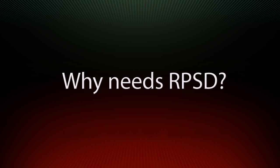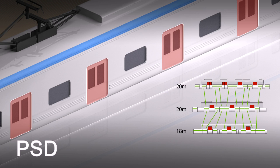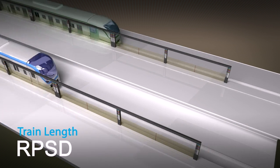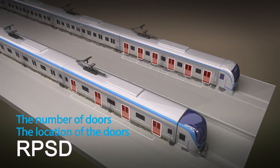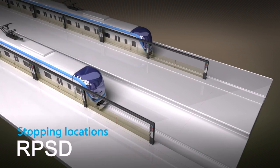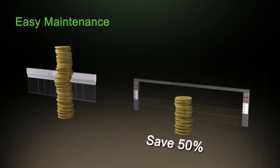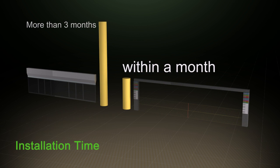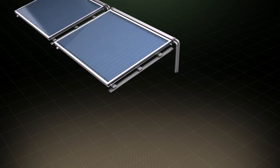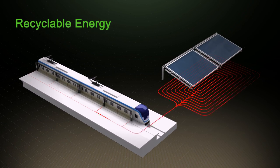Why is RPSD needed? The existing screen door system is not adjustable to different lengths of subway cars. However, RPSD is the only platform safety device that can operate flexibly in all kinds of platforms for any kinds of trains, regardless of ranges of designated stopping location. Besides, the RPSD system is simple, and as it is easy to install and maintain, it saves expenses for installation and maintenance. New technology that minimizes workload on flooring work reduces installation time. RPSD's environmentally friendly up-and-down closure mechanism will also generate recyclable energy with fresh air.